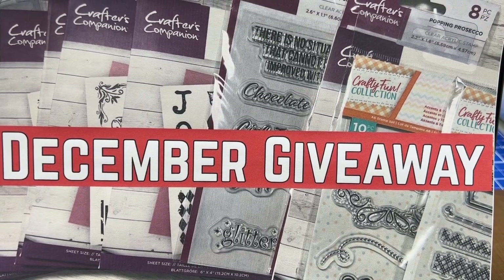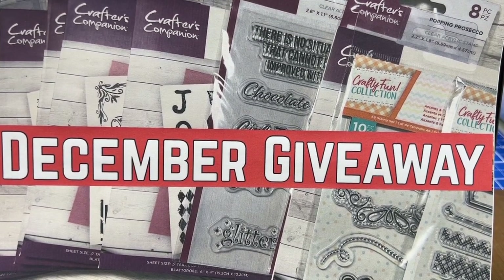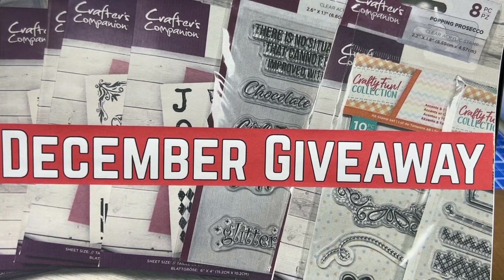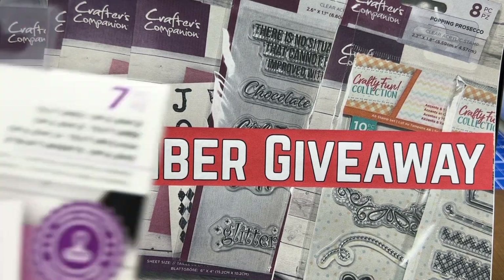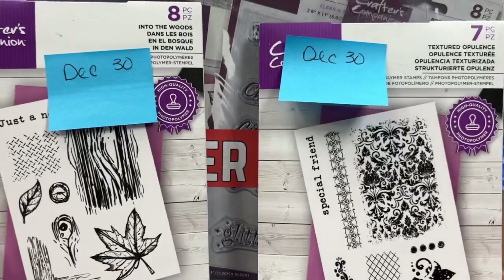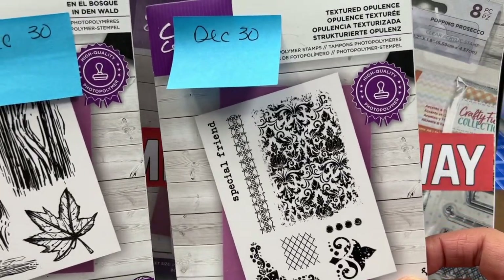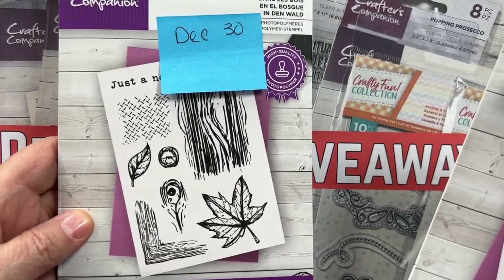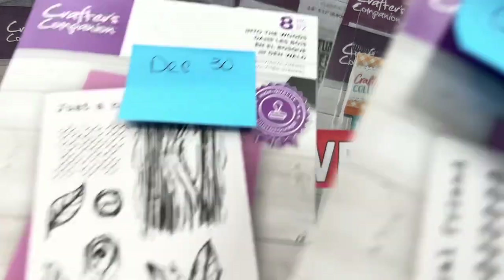Hey everybody, Cindy Lewis here, and it is time for the last Friday giveaway in December! I'm so excited about it and I know that you are too. Today I will draw a winner for each one of these: this is a Textured Opulence stamp set and this is the Into the Woods stamp set.